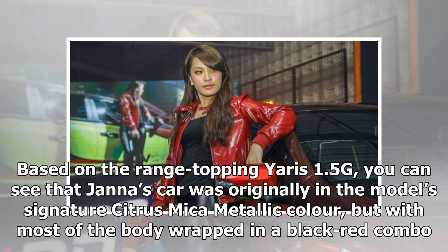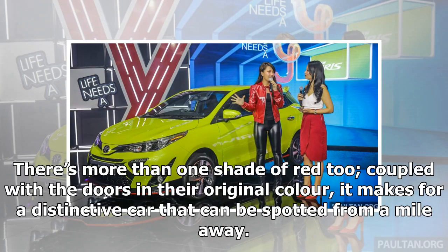Based on the range-topping Yaris 1.5G, Jana's car was originally in the model's signature citrus mica metallic color, but with most of the body wrapped in a black-red combo. There's more than one shade of red too, and coupled with the doors in their original color, it makes for a distinctive car that can be spotted from a mile away.